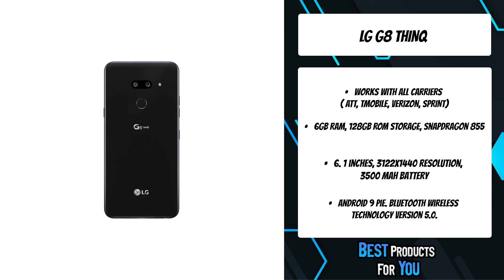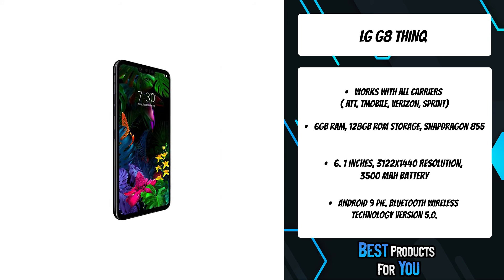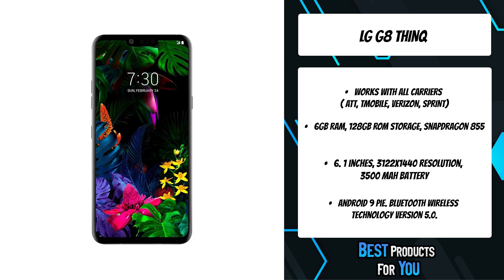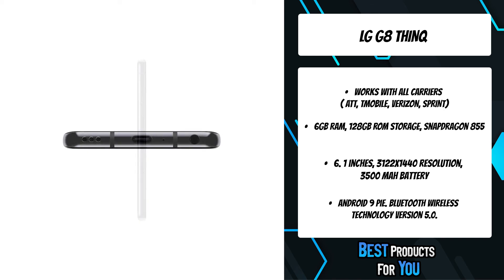The 6.1-inch OLED Full Vision Display delivers stunning picture quality in a minimalist design. The LG G8 ThinQ is crafted with smooth, contoured glass for a gorgeous, streamlined design. Featuring an edge-to-edge 6.1-inch OLED Full Vision Display, the LG G8 ThinQ lets you enjoy striking clarity, beautiful contrast, and vibrant color for some of the best picture quality ever from LG.